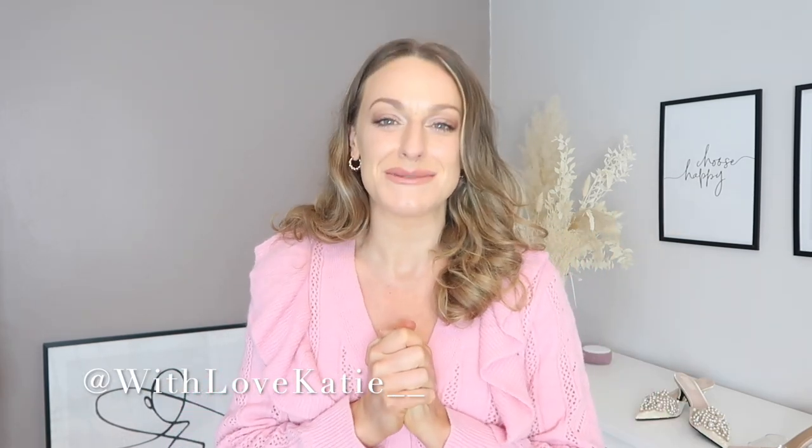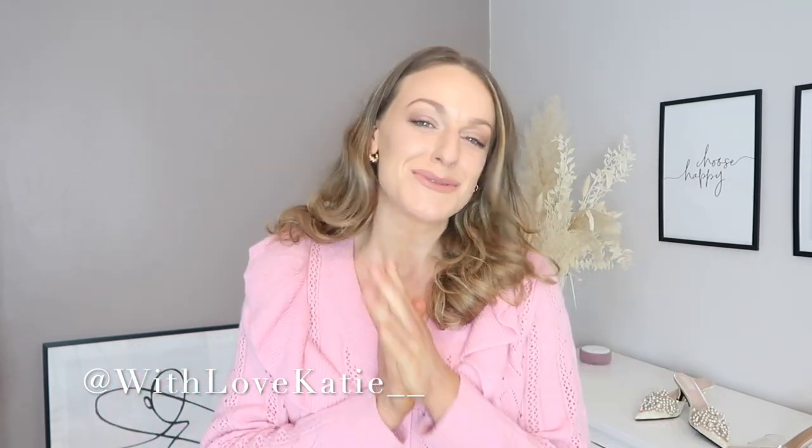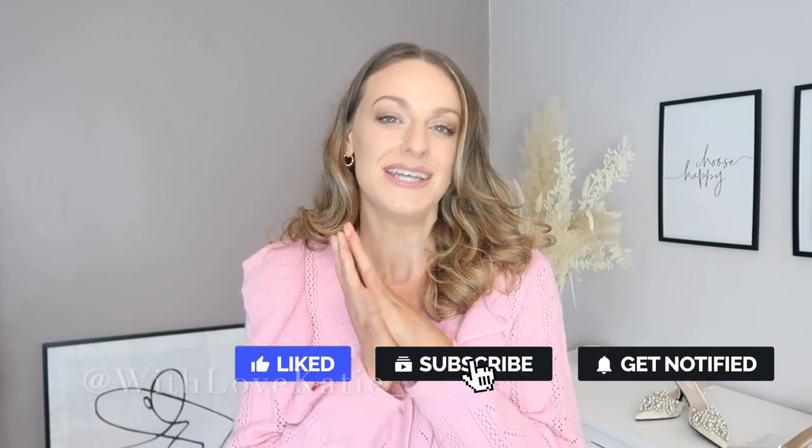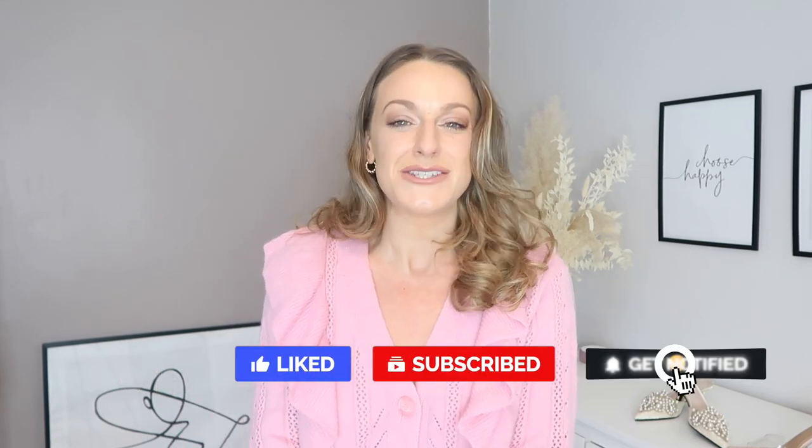Hi everyone and welcome back to my YouTube channel. Welcome if you're new — I'm Katie. If you're a subscriber, you guys are the best. Today we have a Zara haul, the first one of 2021, which is so exciting — some really nice knitwear pieces but also some bits that I feel like you could take into at least spring.